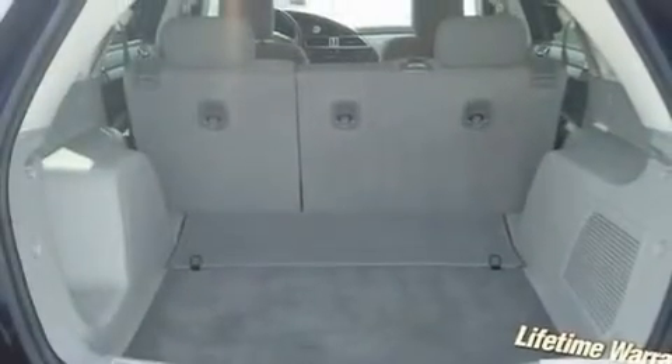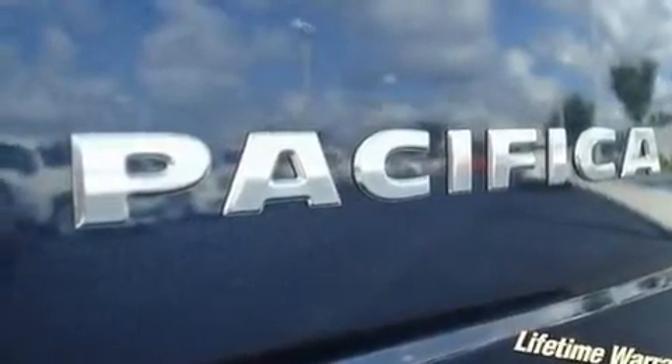Additional features include 12-volt power outlets, a stability control system, multi-reflector halogen headlights, a rear window defroster, and this vehicle has fewer than 47,000 miles on the odometer.